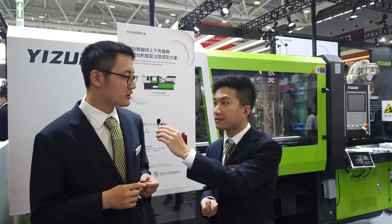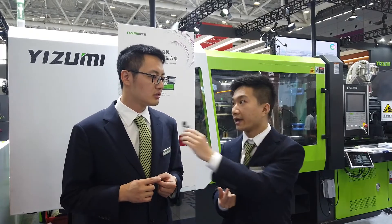Another advantage is function integration — that means Industry 4.0. Many customers want multiple functions integrated into one product or one machine, and we can match their demand.